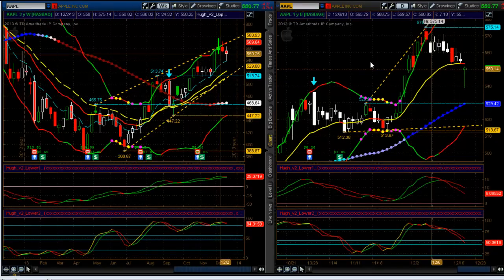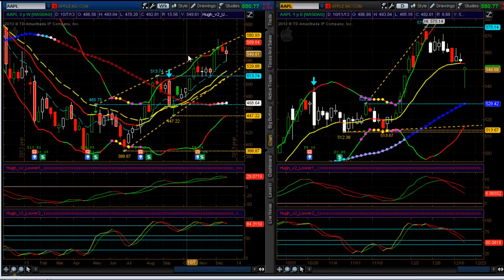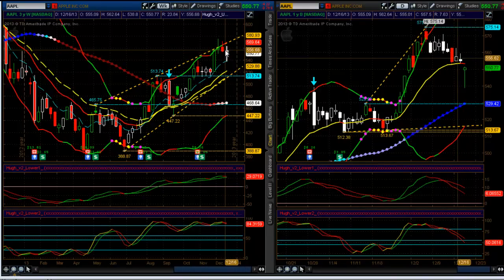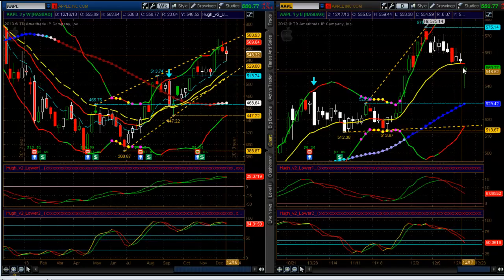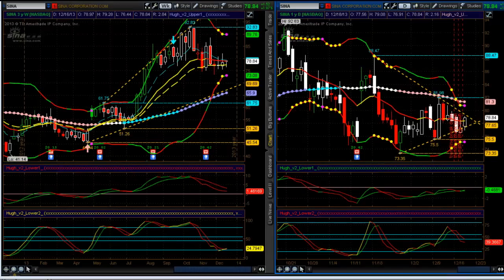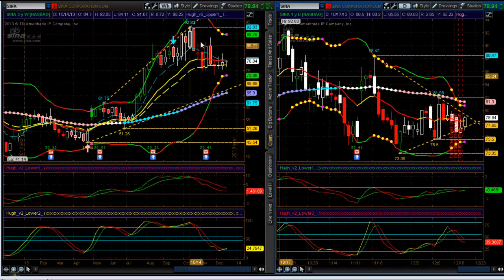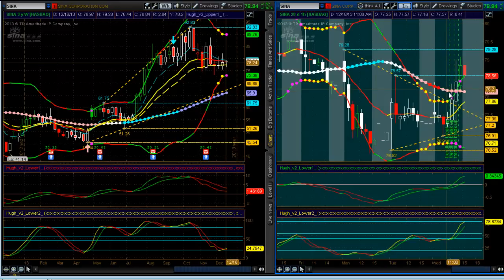I'm also interested in Apple at the 550 strike. Based on my analysis, there's a high probability that on Friday — the monthly expiration — there's potential for it to pin right at 550 or 560. I've got a nice trade strategy set up for a potential pin at 550 and 560. One more trade to keep an eye on is SENA — it's in a weekly squeeze, a daily squeeze, and it just triggered an hourly squeeze, so it has really nice potential upside as well.